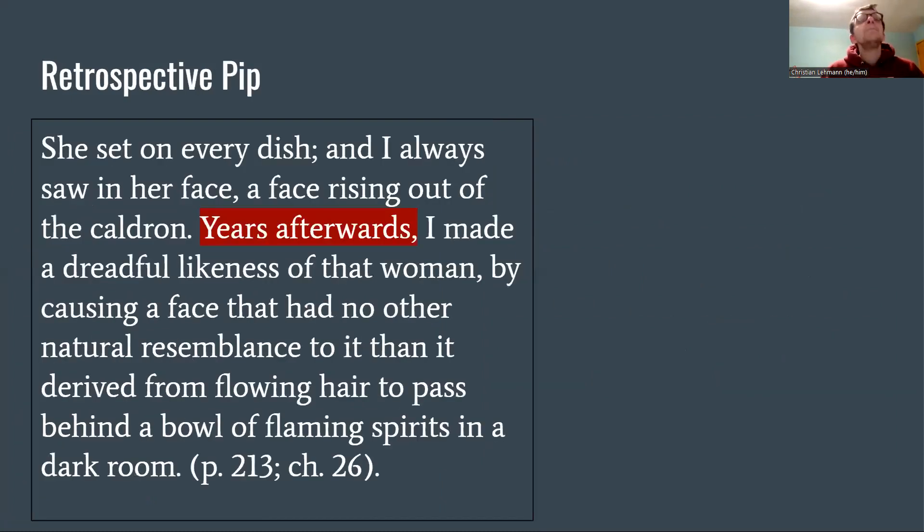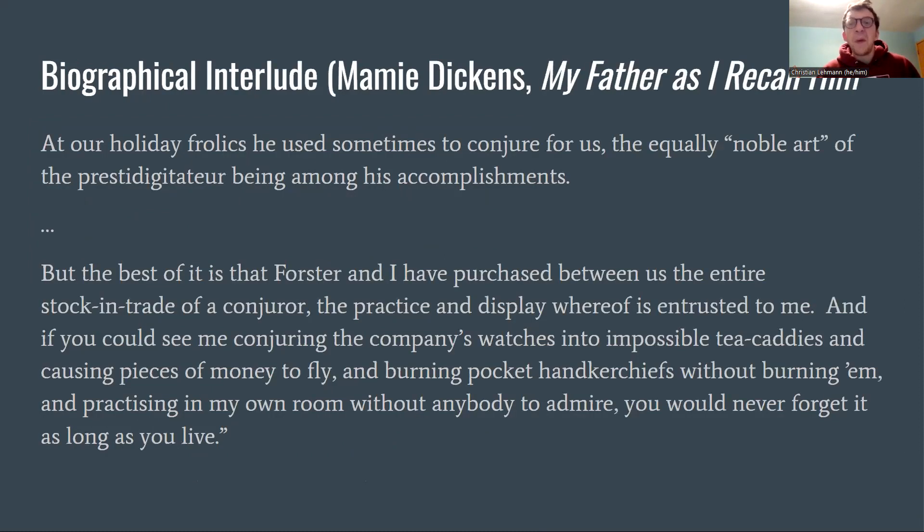We now have a glimpse into the retrospective Pip. About Jaggers's servant he says: 'I always saw in her face a face rising out of the cauldron. Years afterwards I made a dreadful likeness of that woman by causing a face that had no other natural resemblance to it than it derived from flowing hair to pass beyond a bowl of flaming spirits in a dark room.' This points to the fact that this is being written by an older Pip retrospectively. We've just compared the servant to a witch from Macbeth and the witch's cauldron, and now Pip says he became a conjurer.